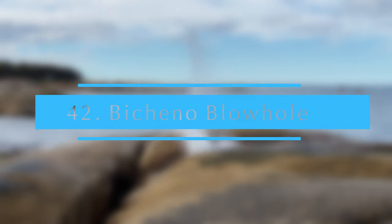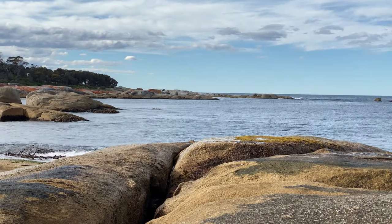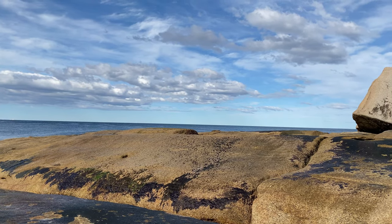This is a lovely little stop to take in the waves and the blowhole. Great fun to watch people see how close they can get without getting soaked.